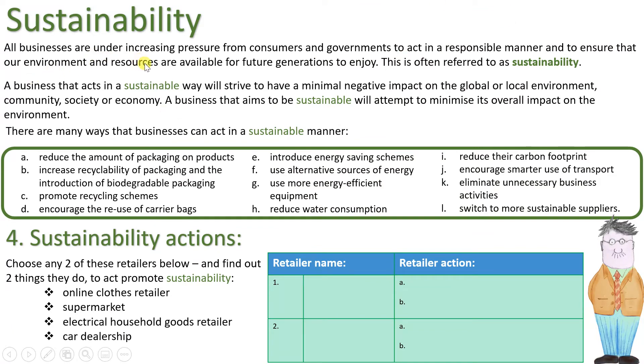Sustainability: all businesses are under increasing pressure from consumers and governments to act responsibly and ensure that our environment and resources are available for future generations — this is often referred to as sustainability. A business that acts sustainably will strive to have minimal negative impact on the global or local environment, community, society, or economy, and will attempt to minimise its overall impact on the environment. There are many ways businesses can act sustainably.